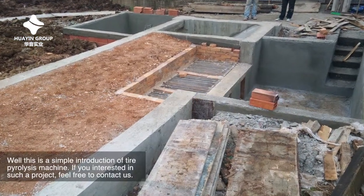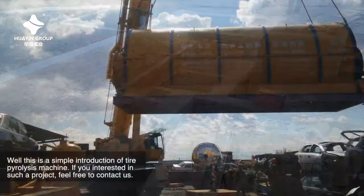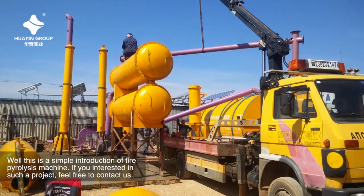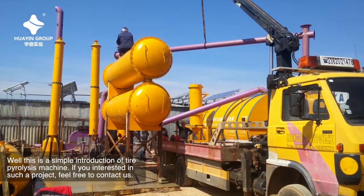This is a simple introduction of the tire pyrolysis machine. If you are interested in such a project, feel free to contact us. Thank you for watching this video.